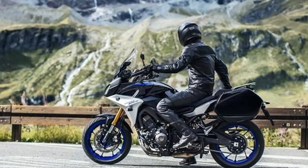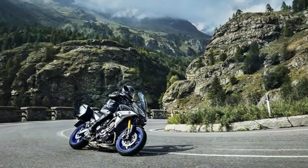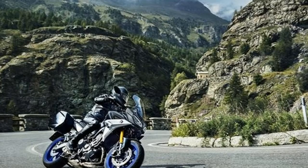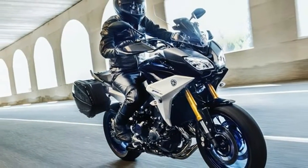New plastic gives the 2019 Tracer 900 models an updated look. The air intake has changed along with more angular plastic body panels and covers. Passenger comfort is improved with lower pegs, giving passengers a bit more legroom.